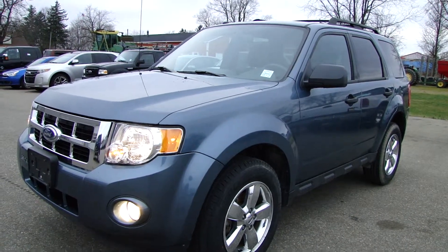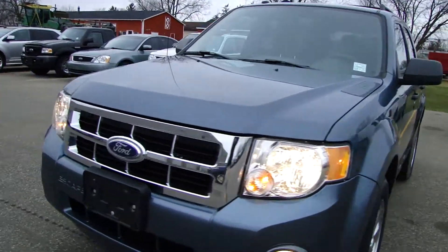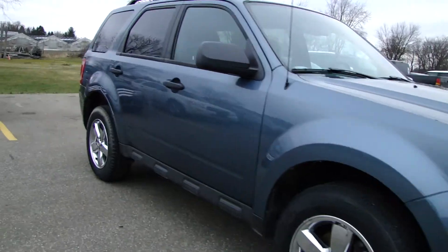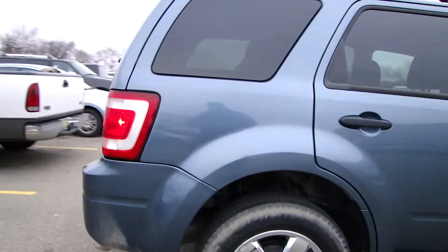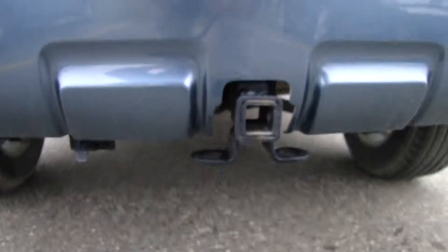All right, here we have another gorgeous 2011 Ford Escape XLT. Just came in, nice blue, it's got a trailer hitch down here, very clean in the back.